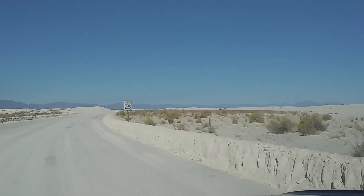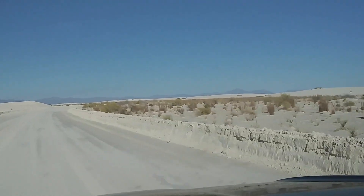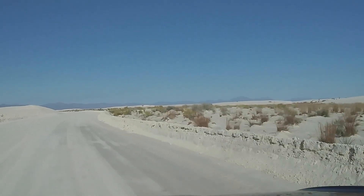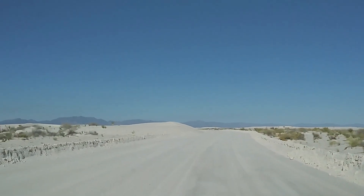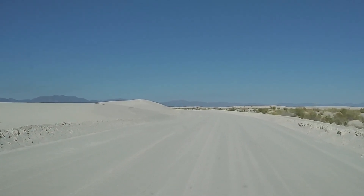Look at how that sand is just banked up on the side of the road. They've taken like a grader and shoved it up along the side. It's just nuts — the sheer amount of this white sand. It's super cool.